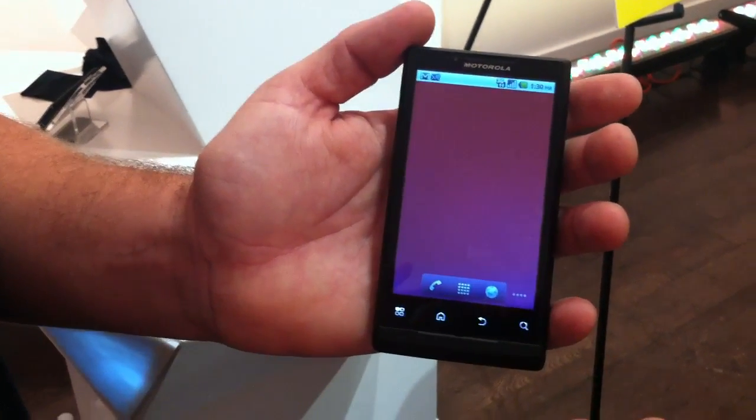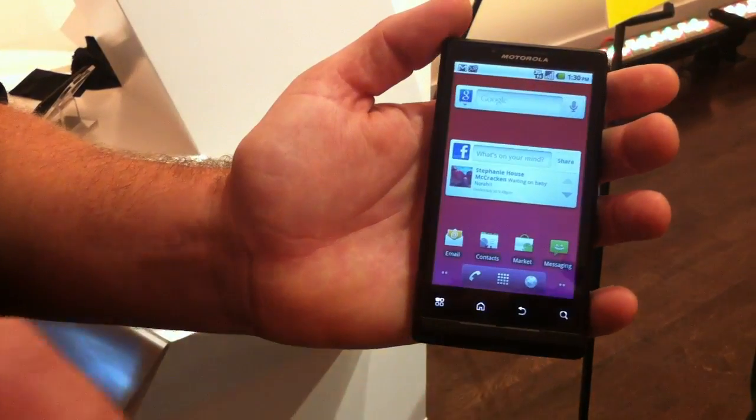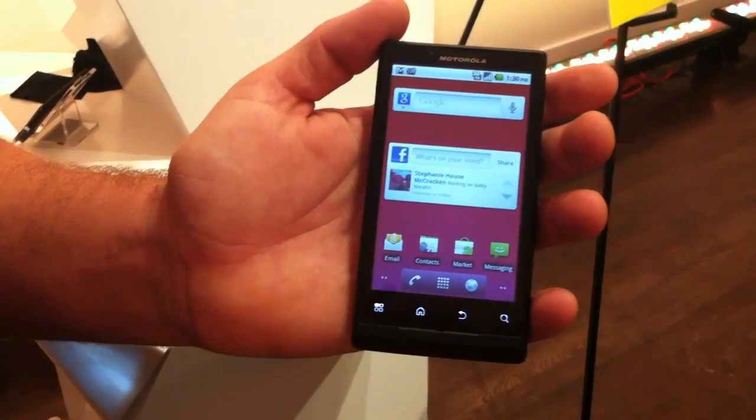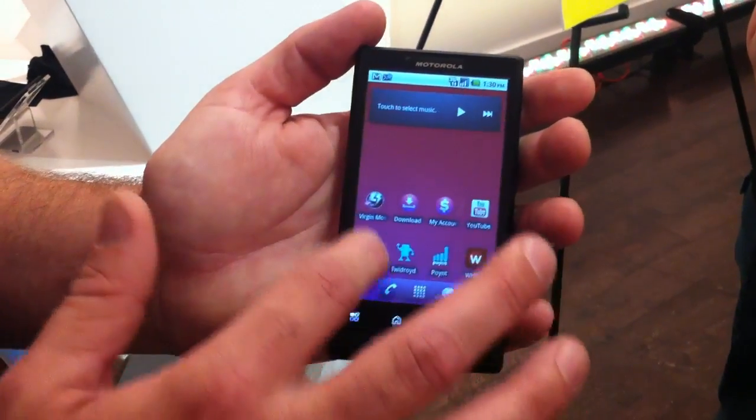You can see that it's really responsive and very snappy. You can browse the web with the horsepower of the processor and the Android operating system, and it allows for some really cool functionality.